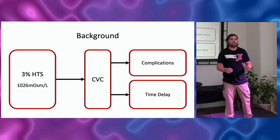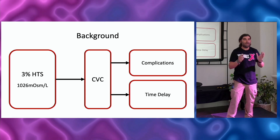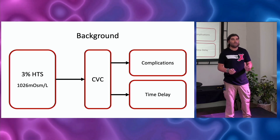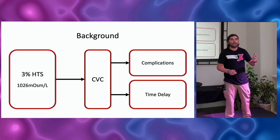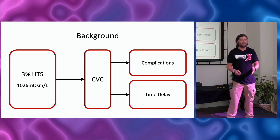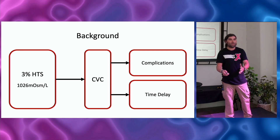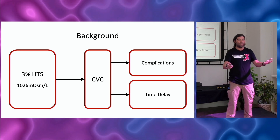If you haven't had a complication from a central line, you just simply haven't done enough of them. Every procedure has innate potential complications. Line infection, line thrombosis, pneumothorax, bleeding — these are all not benign things that could potentially happen from a central venous catheter. So are we talking about extravasation of 3% or are we talking about potential complications from a central line? You've got to weigh these potential complications.